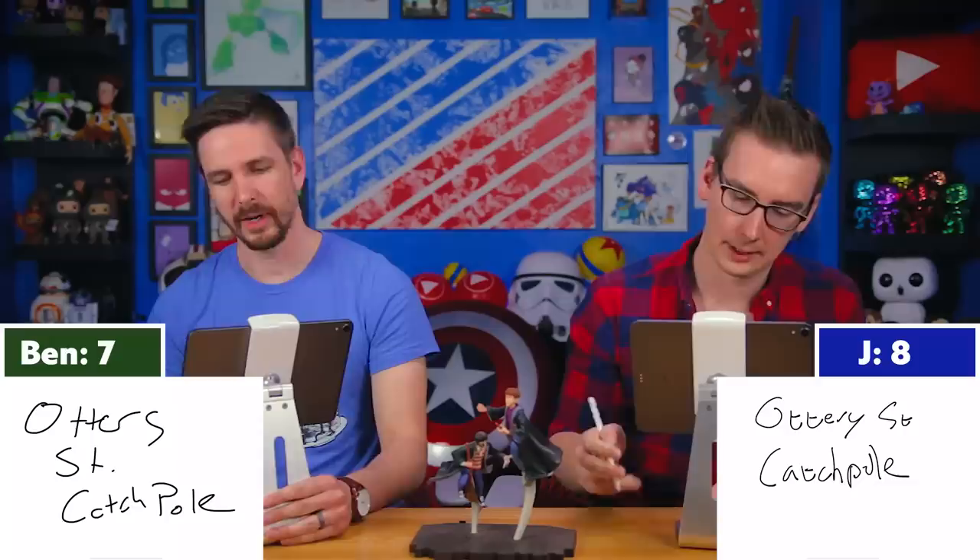Question nine: Which village is the Burrow located near? Ready? Three, two, one, go — Ottery St. Catchpole! Correct indeed!